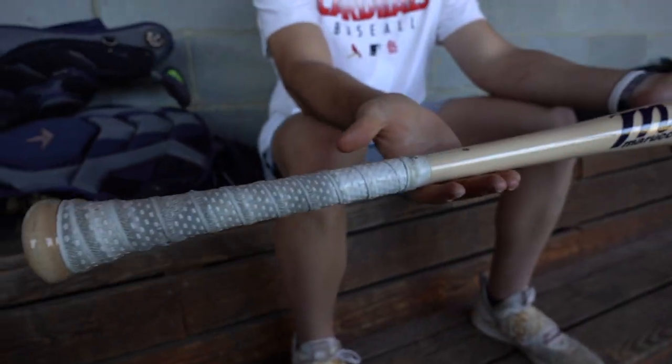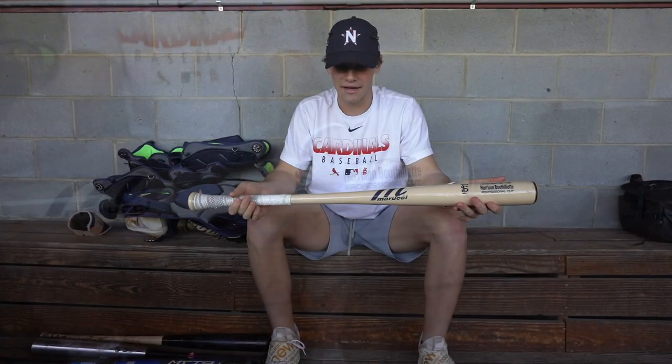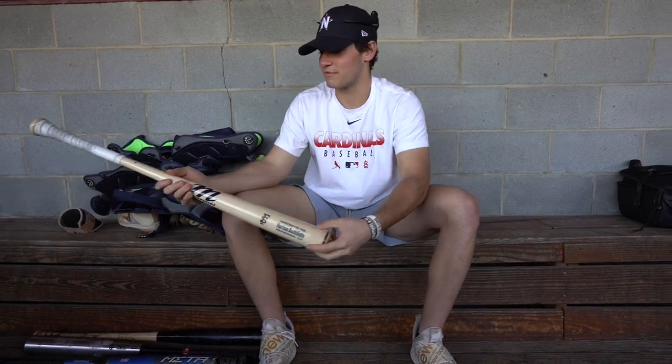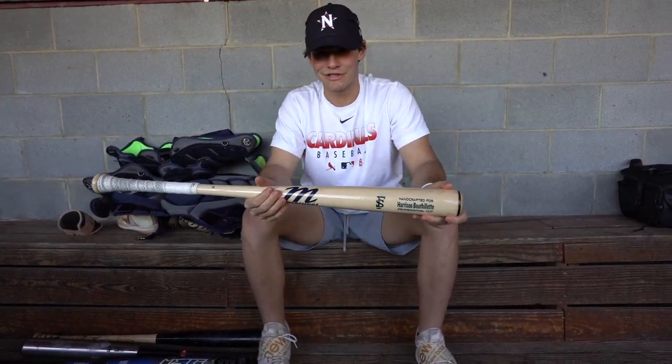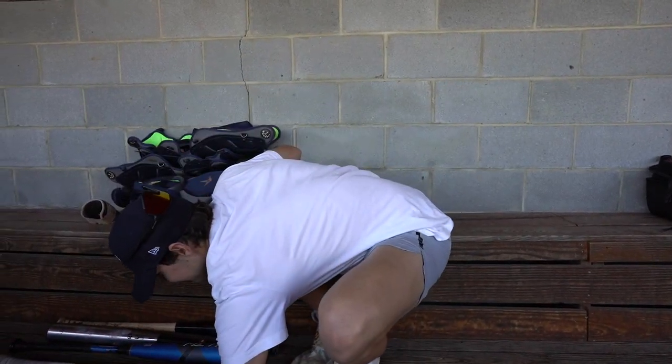Right here we got the customized Future Star Series main event handcrafted wood bat. I haven't used this one a ton, but it's a really great bat. I actually have another one — the Freeman model — and if you get a Marucci, the Freeman model is the most balanced Marucci bat I've swung in a long time. You can see I got my name right here — just a regular professional cut, 33 inches. Shout out Future Stars for giving me this bat.